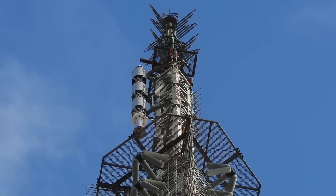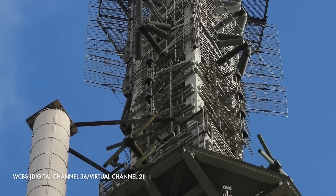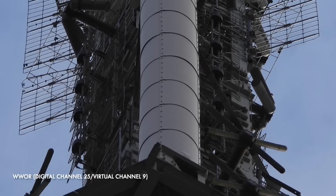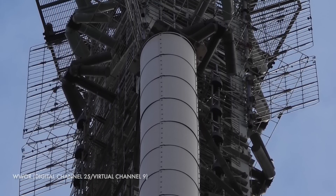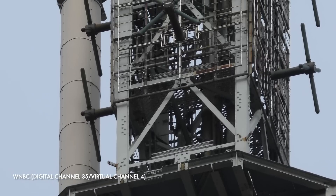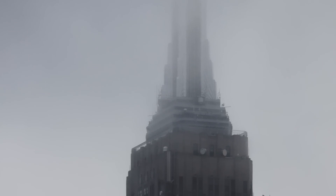Next is this cylindrical dielectric digital television antenna that serves WCBS, a television station in New York City serving as the flagship of the CBS network. This antenna also serves WWOR, a television station licensed to Secaucus, New Jersey, serving the New York City area as the flagship of My Network TV. And finally, WNBC, a television station in New York City serving as the flagship of the NBC network.